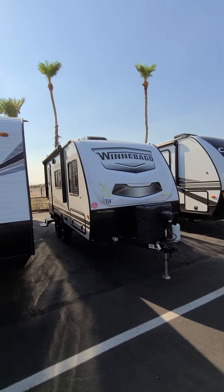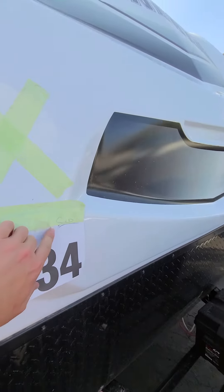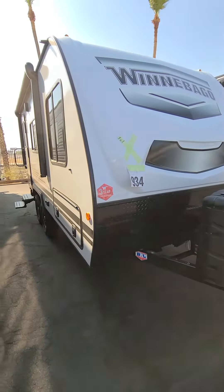All right, Steve. Good news: I found the 1708. Bad news, it already has a customer's name on it — it's sold. We are going to be getting more of these in the future, but while I'm here, I'll shoot you another quick video.